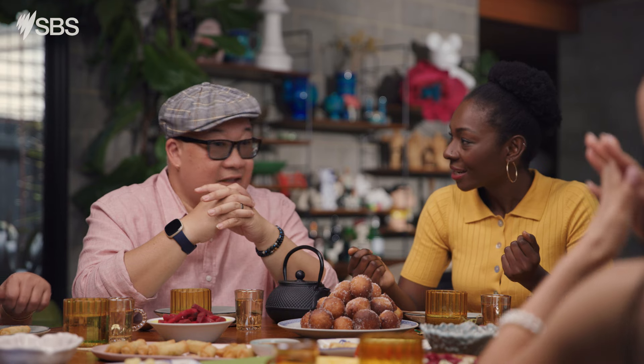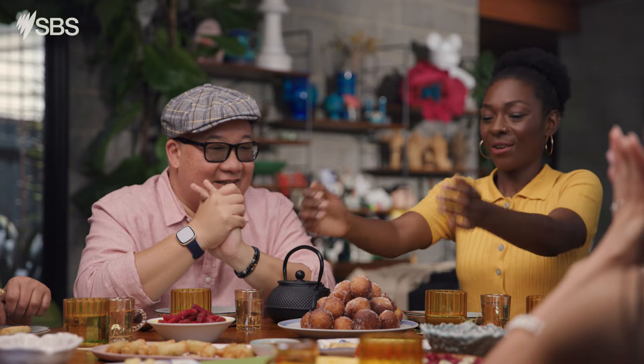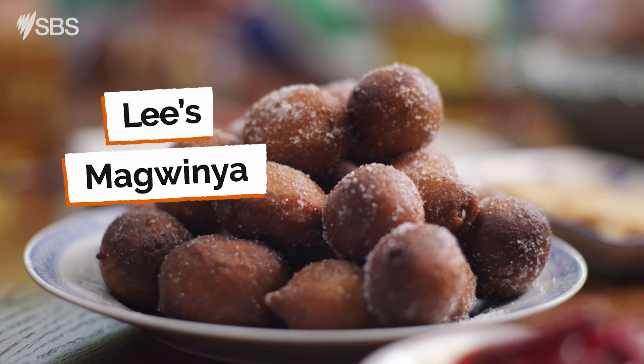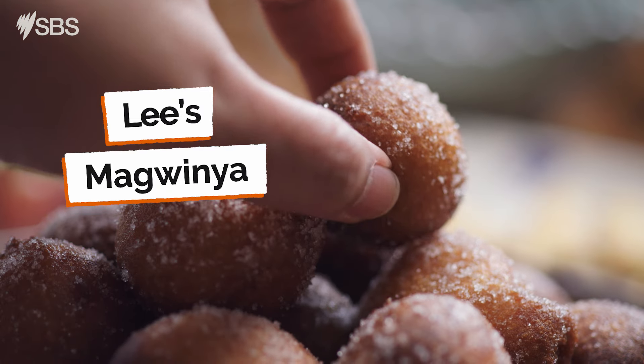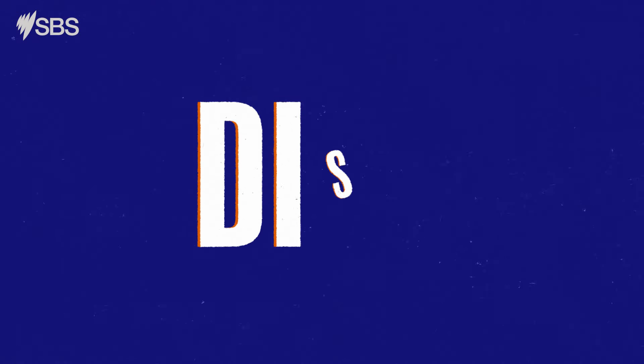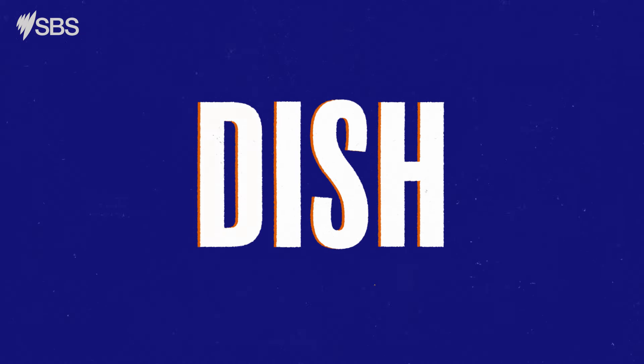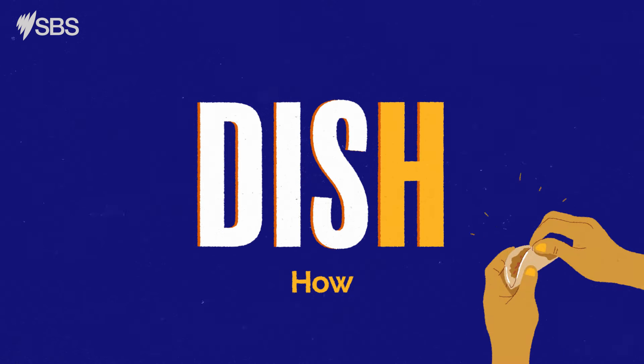Does anyone feel like dessert? Yeah, sounds great. Awesome. So these are called maguinas. They look sweet. Let's refresh ourselves on DISH: D for describe the dish, I for ingredients, S for special — what story can you tell about your dish? And H is for how it's made and how to eat it.